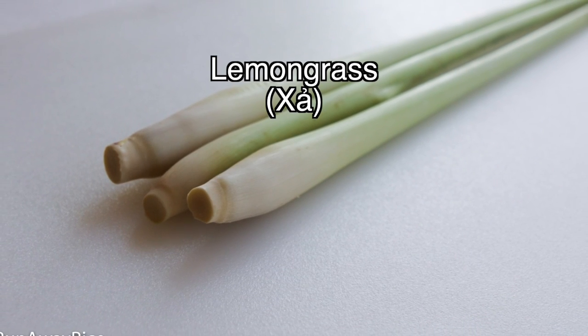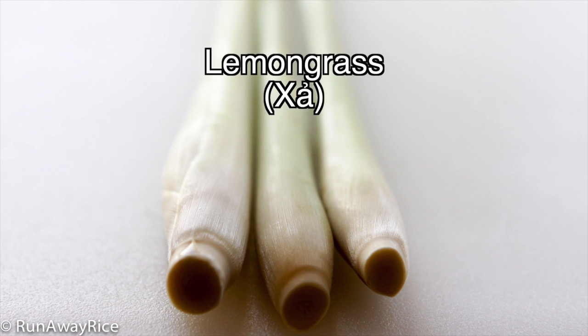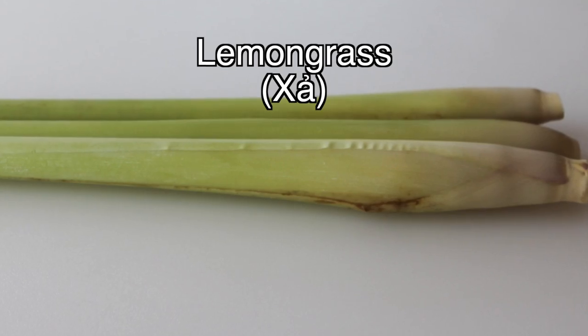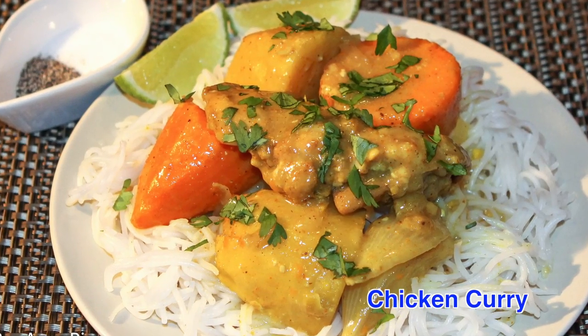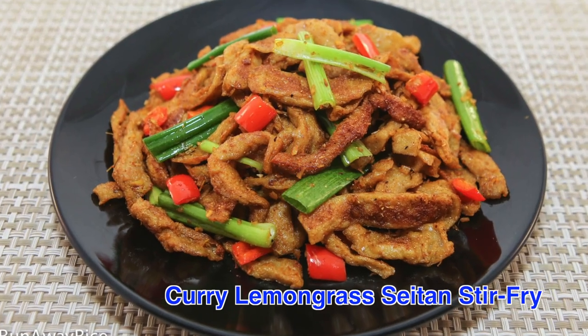Aromatic and citrusy, lemongrass has a lemony taste without the acid. Lemongrass is tough and fibrous and the stalks are often smashed or finely minced to release the flavor and aroma. This herb is a popular flavoring for curries and stews, stir fries and sauces.